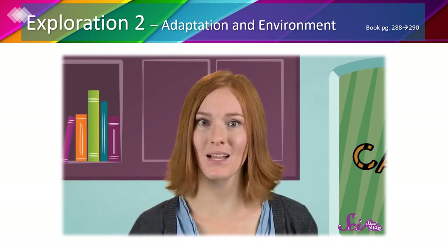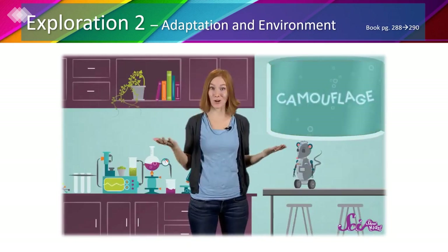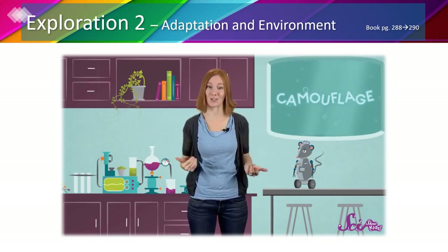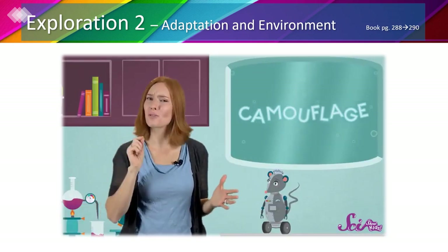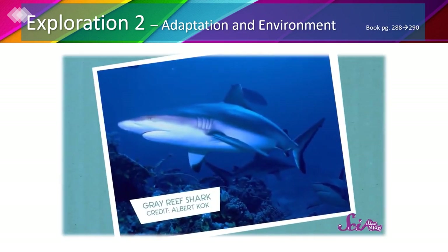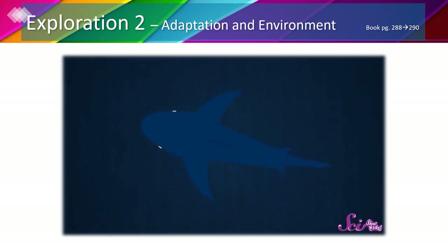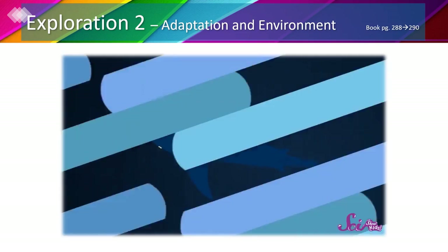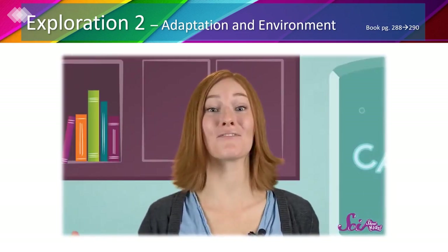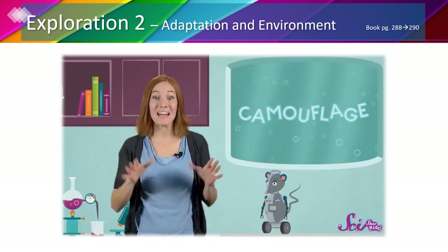Animals that live in water have a different environment to blend into. Many ocean animals like dolphins, sharks, and whales are often light gray or bluish to match the color of the water. They're also lighter on their stomachs than on their backs. A gray reef shark's blue and gray back blends in with the ocean below when viewed from above, while its white belly matches the lighter water above when viewed from below — covered from top to bottom.